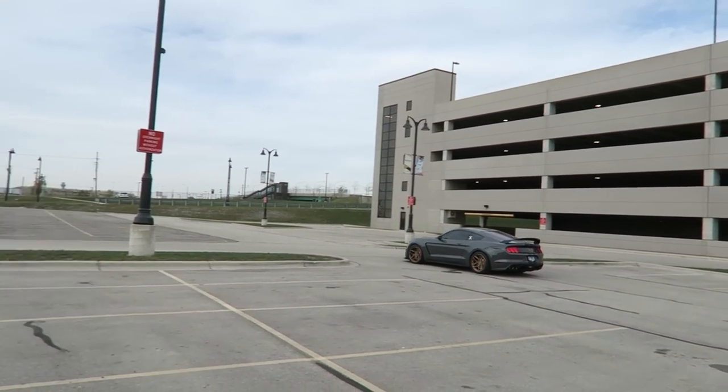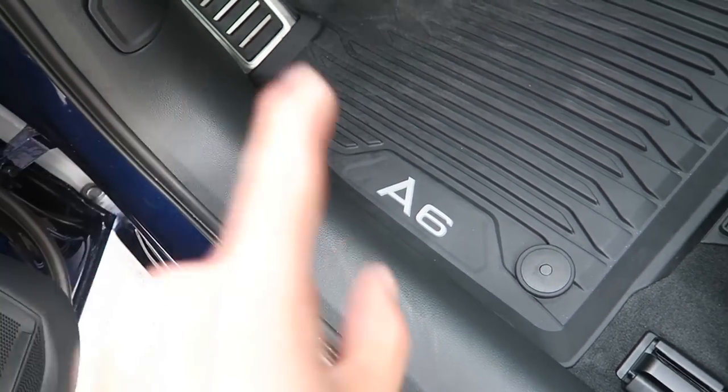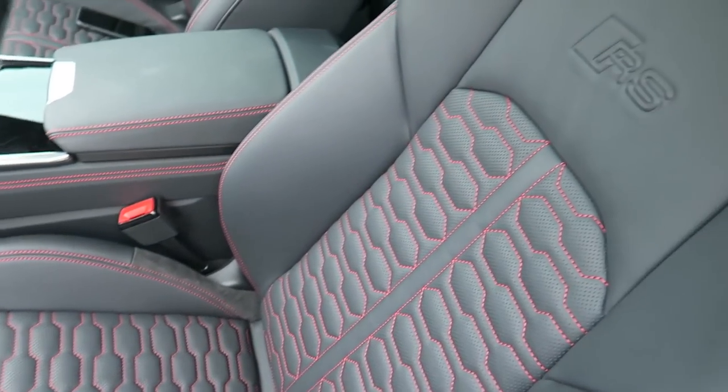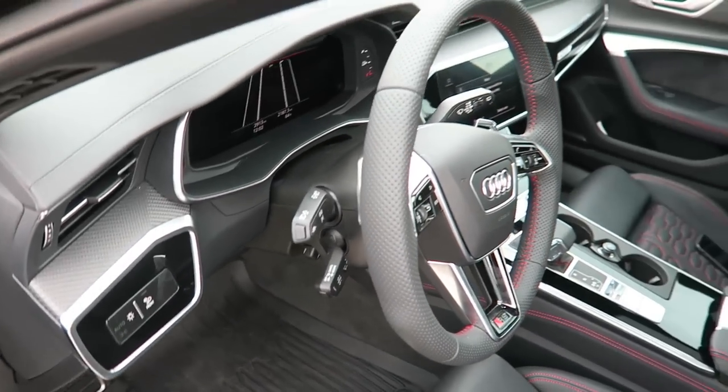Stepping into the RS6 - goodbye Shelby, we'll see you soon. This is my first time seeing my car drive away. They currently do not make RS6 all-weather mats yet, so you get A6 ones with red quilted stitching. After a couple days in the RS6, it's good to have friends like Brandon - hope he enjoys the Shelby because I am going to enjoy this car.